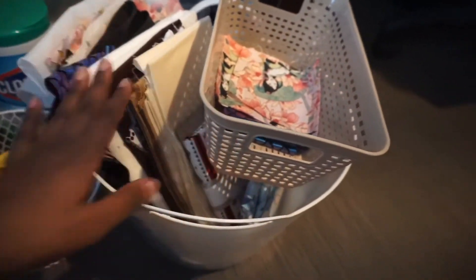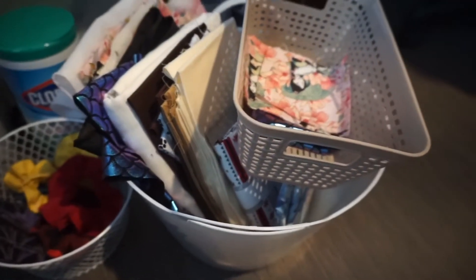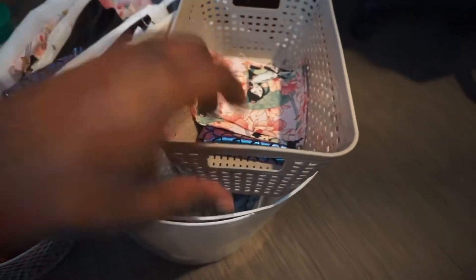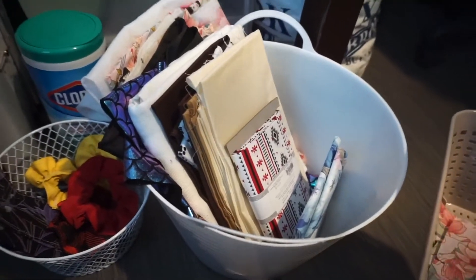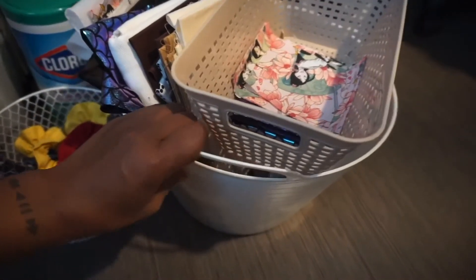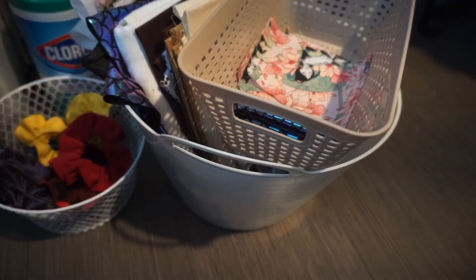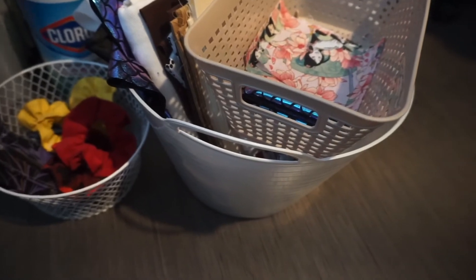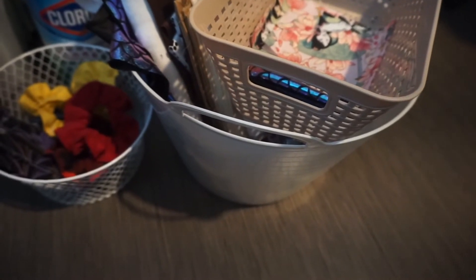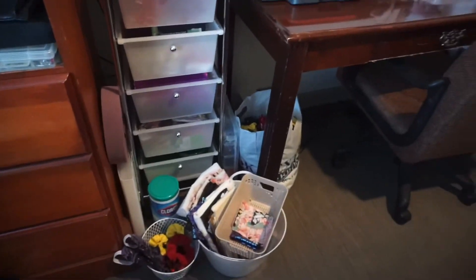Next to it is this basket with fabric I'm currently either needing to use or that's going into a collection coming soon. I have pre-cut stuff that I just need to sew, and fabric I'm going to be cutting soon. Once I start getting a lot of orders, I'm going to use this bin to bring everything to the post office to mail off.